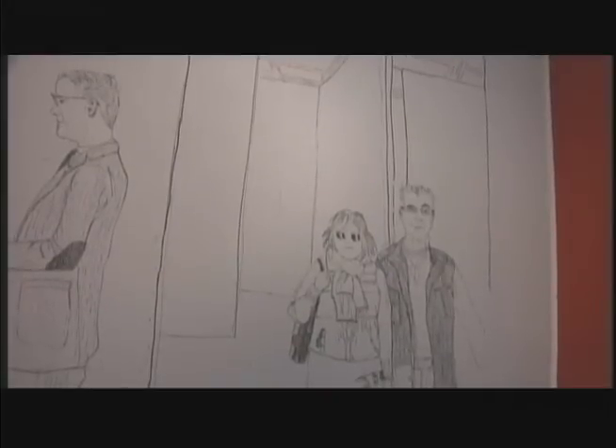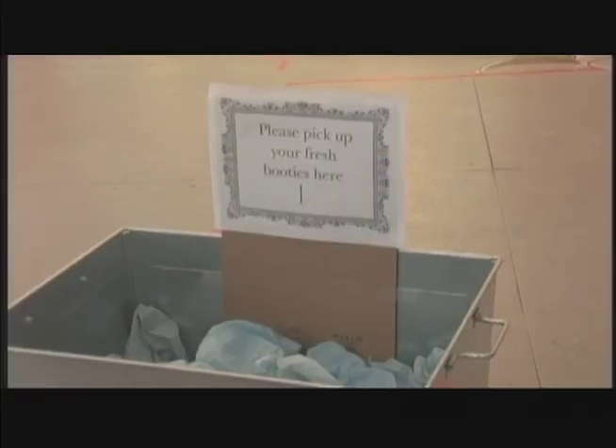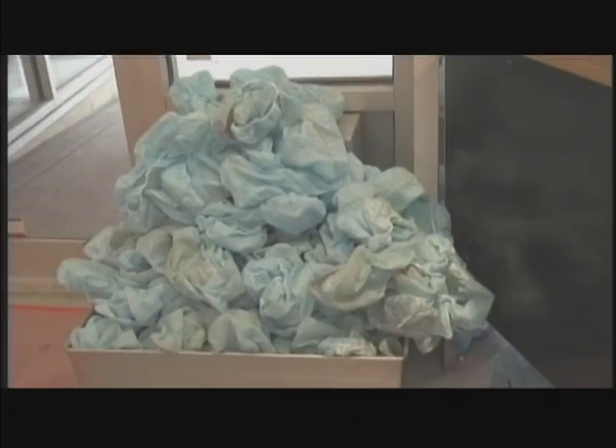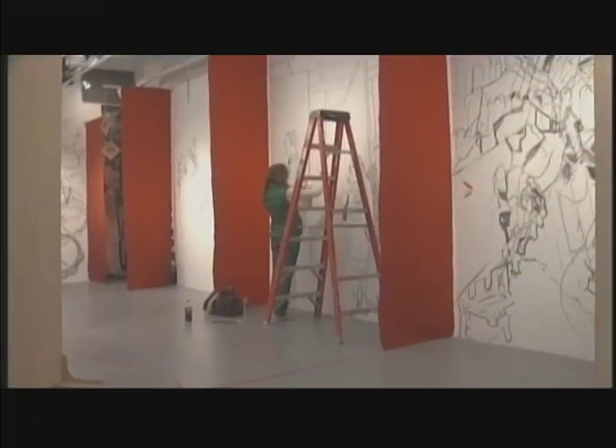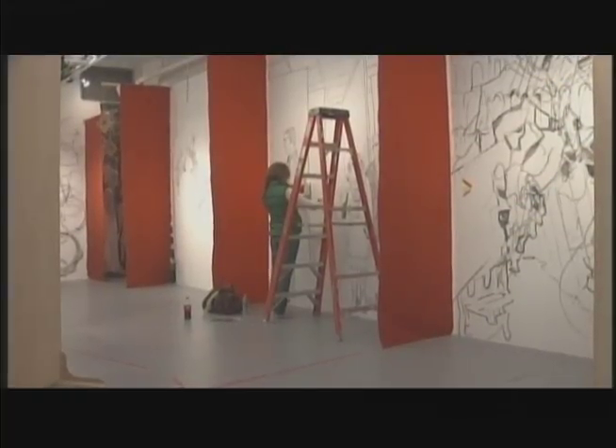Visitors are welcome to observe the ongoing creation as long as they're willing to swap their shoes for blue booties, and are encouraged to attend the big reveal on March 25th when the red walls will come down and the project will be shown in its entirety. In New Haven, I'm Anna Didio, QNN.